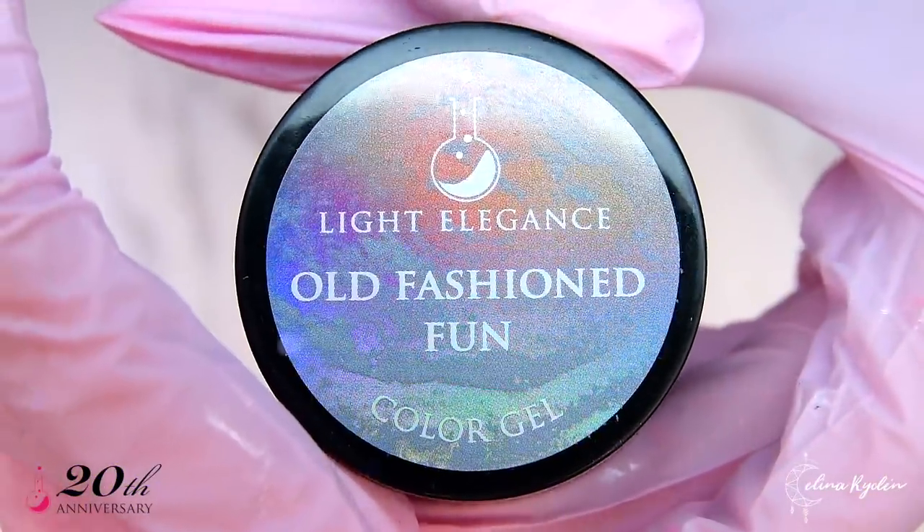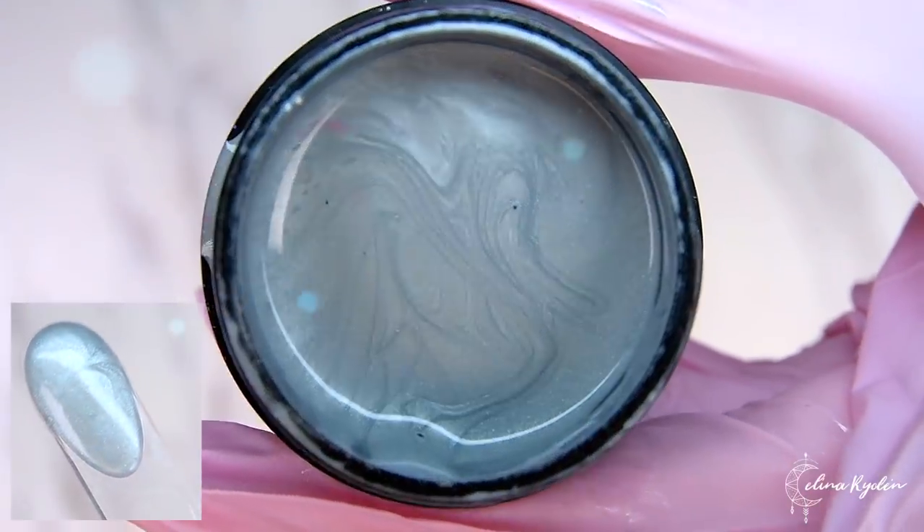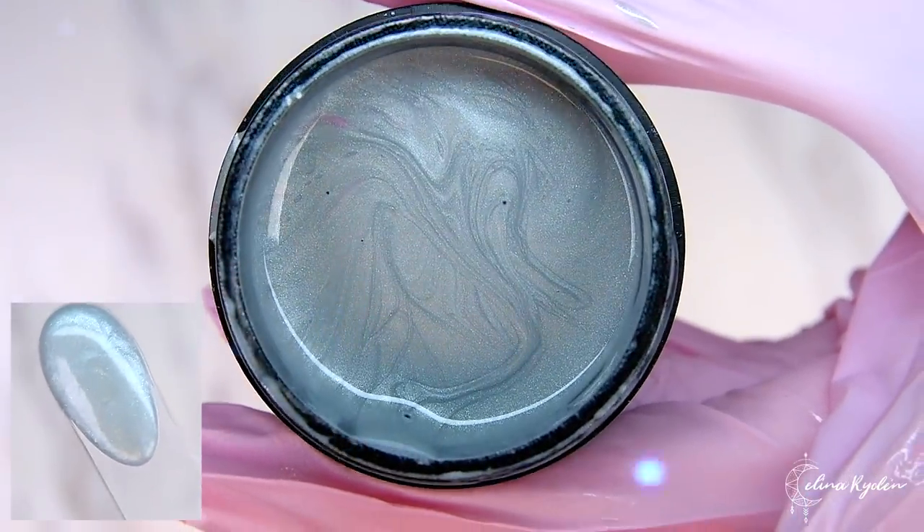Up for some old-fashioned fun? Whatever that is. Well, this silver shimmer apparently is a lot of old-fashioned fun.